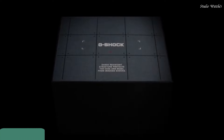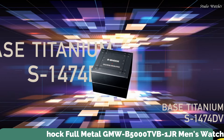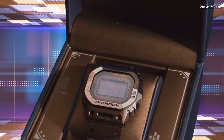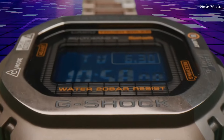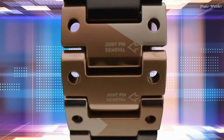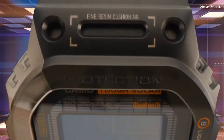Number 7: Casio G-Shock Full Metal GMW-B5000TVB-1JR Men's Watch. Japanese Solar Quartz Movement in .3459 caliber. Titanium Hard Coating Case of Rectangle shape. Case dimensions are 43.2 mm in diameter and 13 mm in thickness.